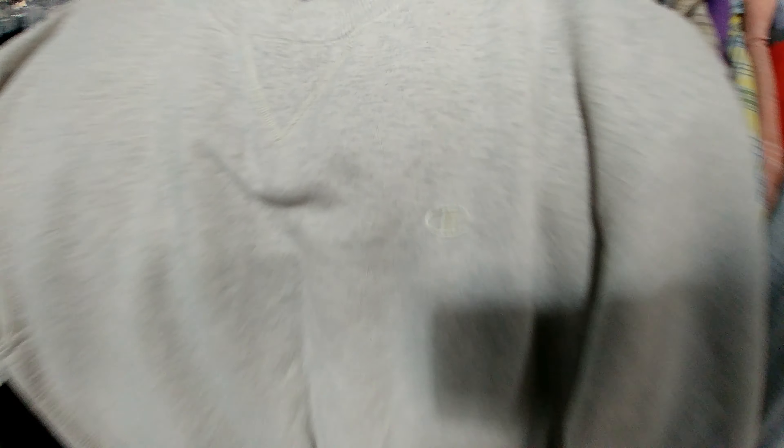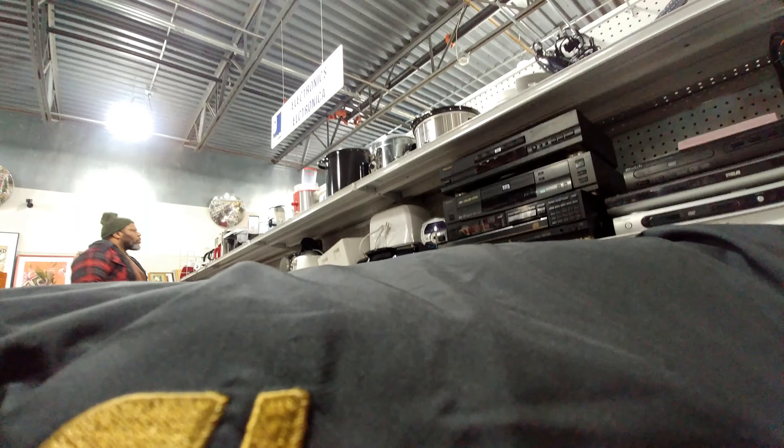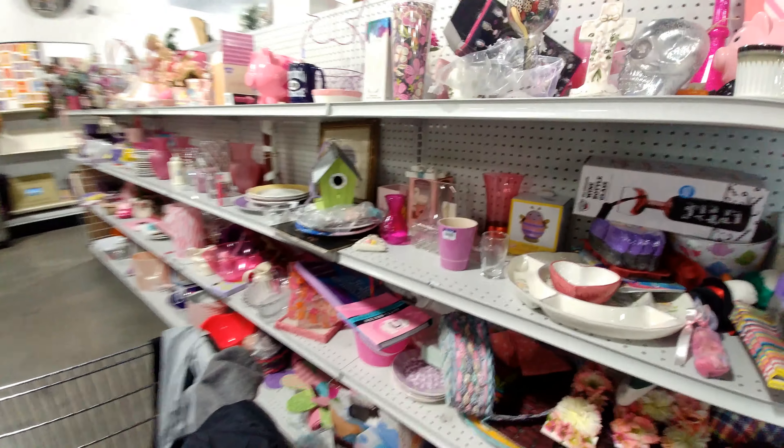Up in these aisles — Champion crew neck! And the robot, the thermal. Let's see what we can find up in these aisles.